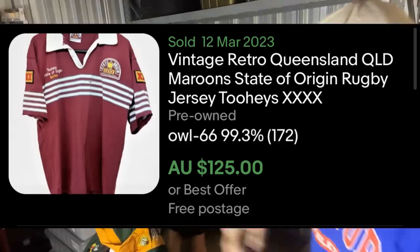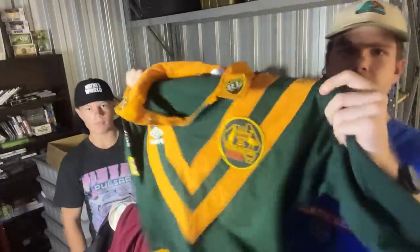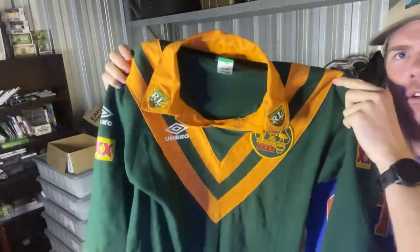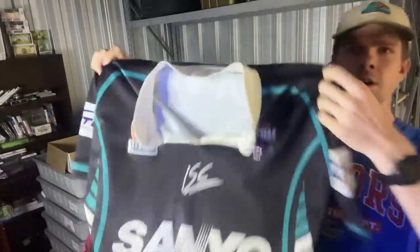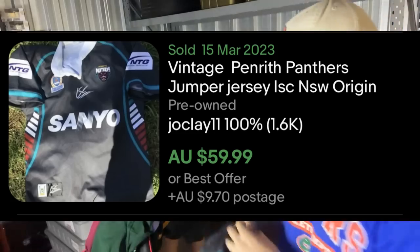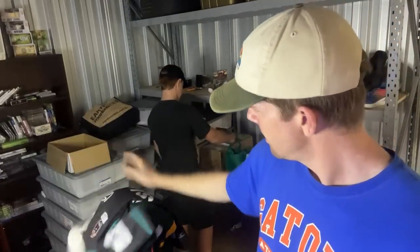Queensland Maroons State of Origin jersey, Australia Rugby League jersey — just pretty old looking. And then we've got a early 2000s Penrith Panthers jersey as well. So a couple of really good jerseys. If I'm doing clothing, as you guys know, it's just going to be sports gear.